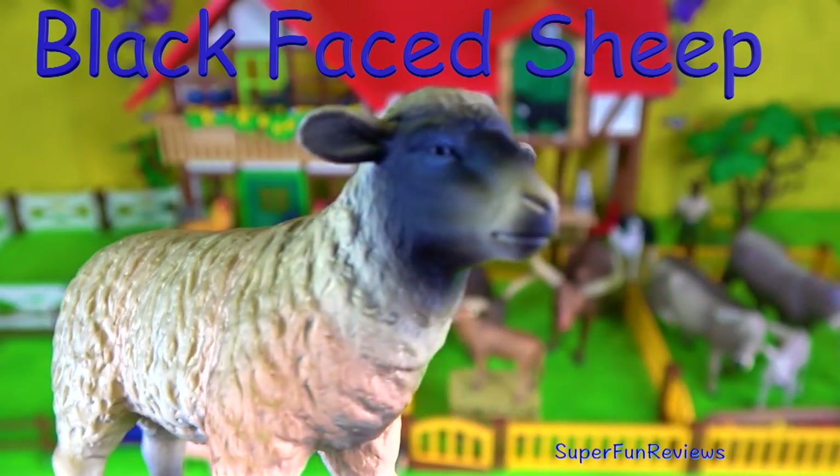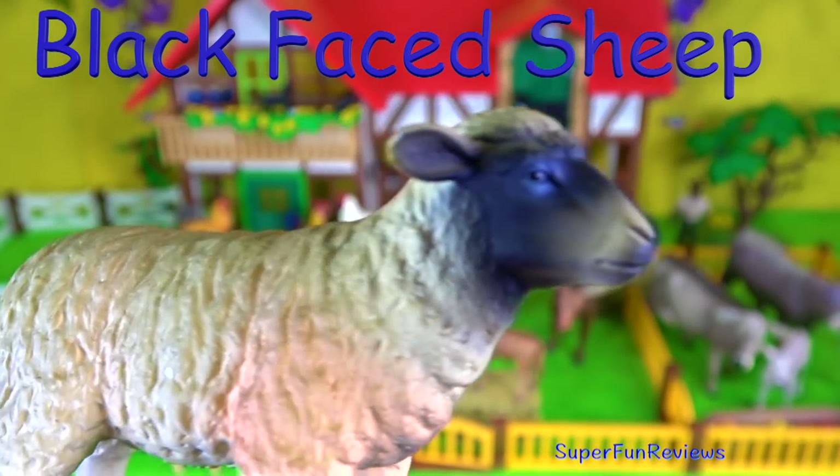The black-faced sheep, originated from Suffolk in England. It's an animal which has a thick-coated fleece on its body.